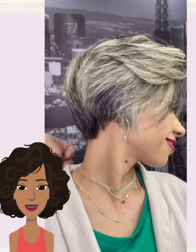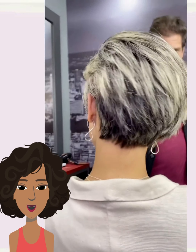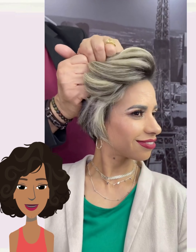Gorgeous asymmetrical pixie undercut. Oh, this is beautiful. I love the way the color looks with this as well. So pretty.